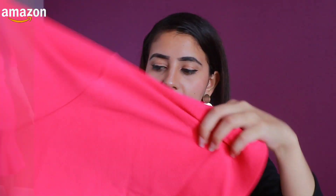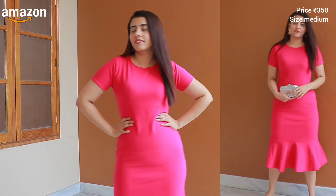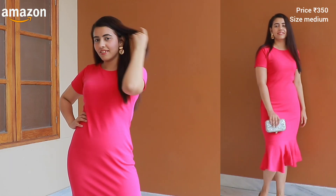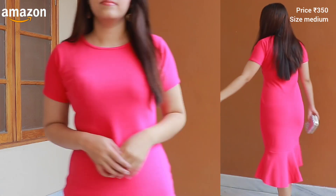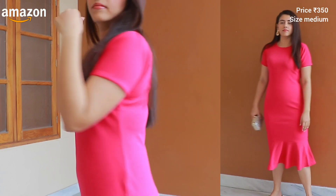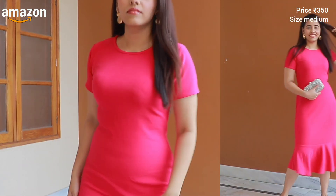Let's go to the next product, which is a midi dress. It's a fuchsia pink color — very beautiful. It's a very simple dress, full bodycon and flared. The length is very good. You can already see the price on screen. It's very plain and simple with a round neck and half sleeves. You can give it a different look with accessories like a belt or heels. This dress is very comfortable.